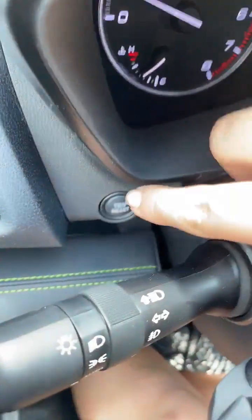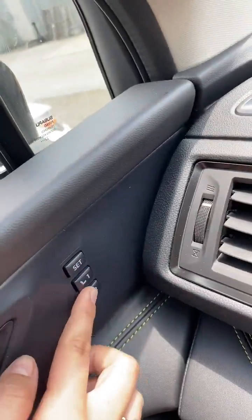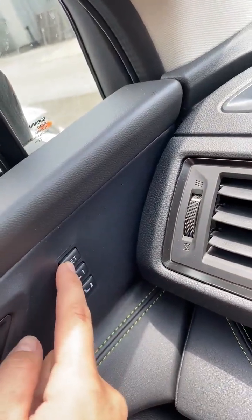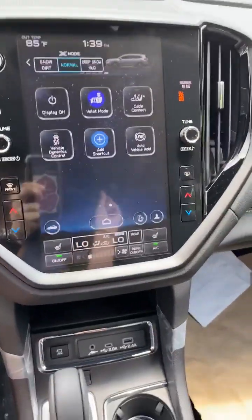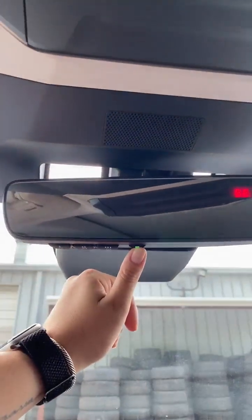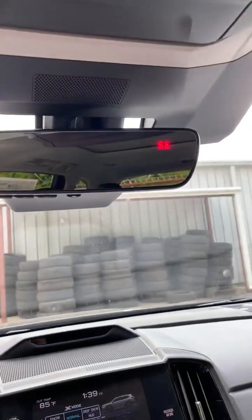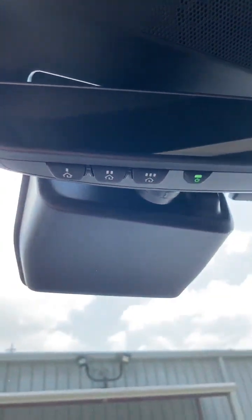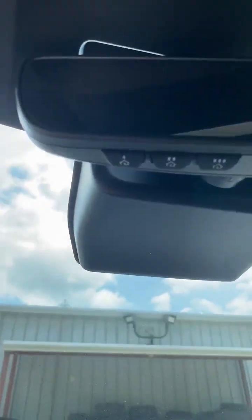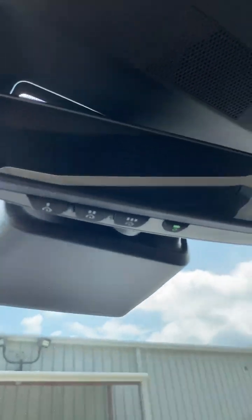Last thing — back behind here is your trip reset. Here we have memory seating: press Set and then press the number when you want to save it. Below here we have auto-dimming, which will keep the mirror dim when bright lights are behind you or the sun is shining. And if you have home gate garages, you can set that up here — instead of having a chunky gate opener, you can use those buttons.